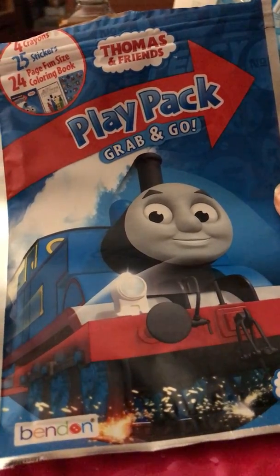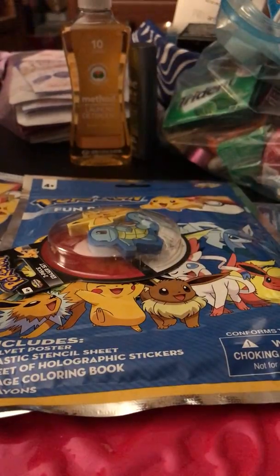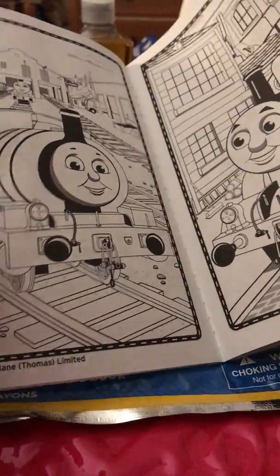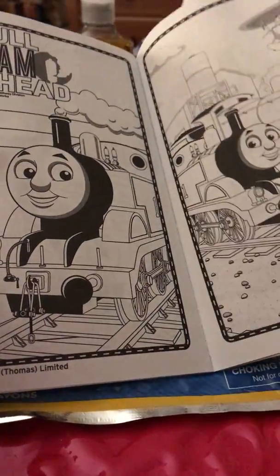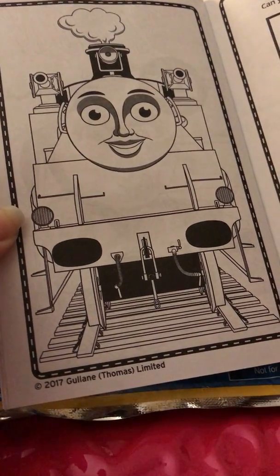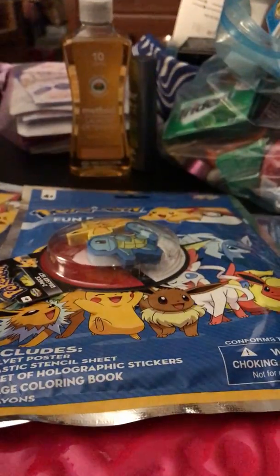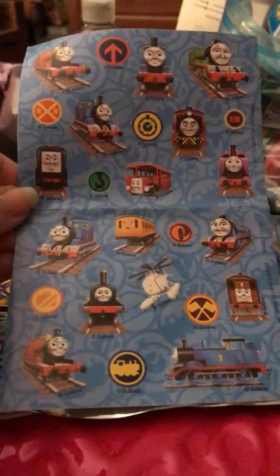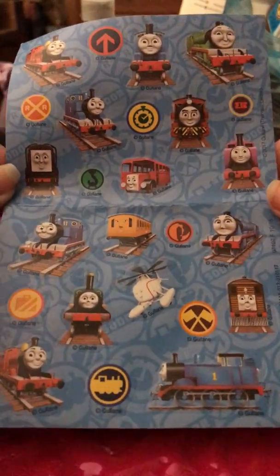I have this Play Pack Grab and Go, and I just opened it so I can show you guys what's inside. It comes with a little coloring book — feel free to skip over the Thomas stuff if you don't care for it, but I'll briefly show you. I got free tickets to go to Eatville last year with my family. They have this big Thomas Land with a bunch of rides and attractions at Eatville in Carver, Massachusetts.